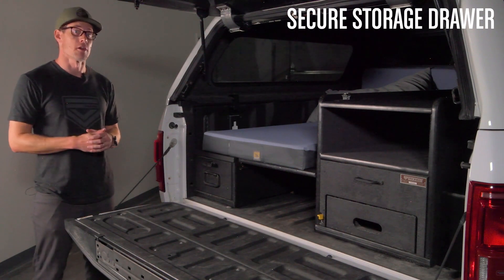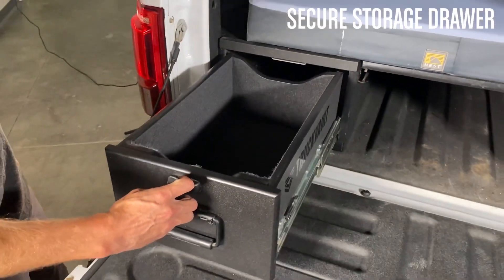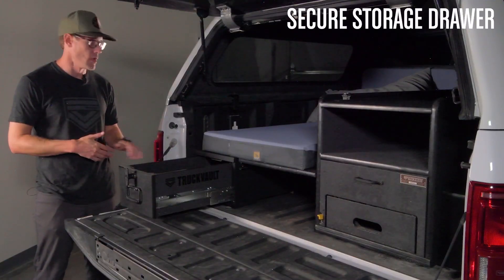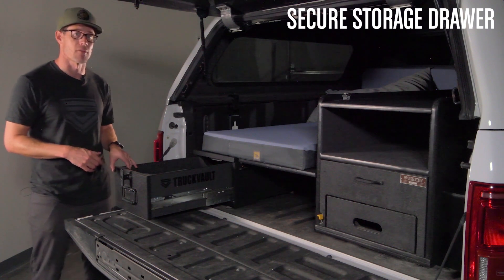Moving on to our secure drawer feature — this drawer is a short drawer. If you have some essential belongings that are highly valuable to you, it's a great little option to throw those items in there, lock it up, and make sure it's safe when you're living out on the road.